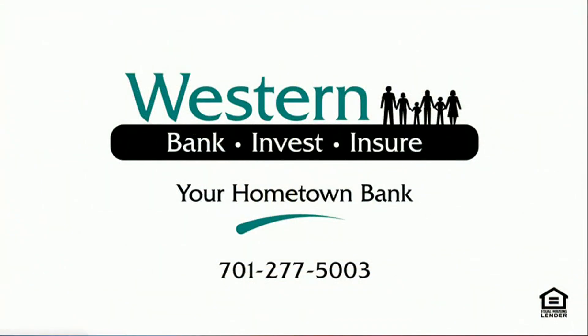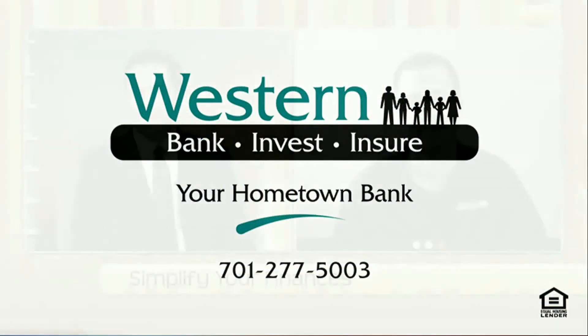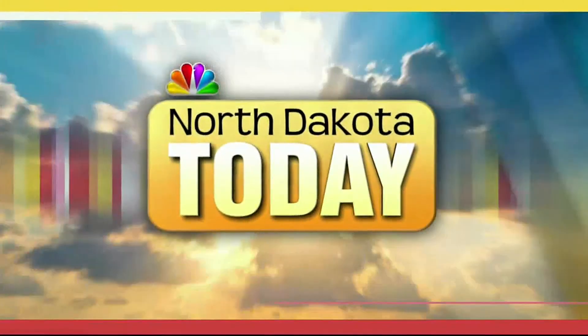What's a good website for you? You can go to www.westernbanks.com, and from there you can gather all the information that you need. Or you can give us a call at 701-277-5003. Jace, thank you very much — have a great rest of your week, we appreciate it. Thanks for having me. Stick around, we've got a lot more coming up right after this.